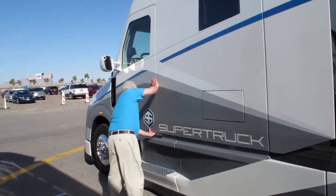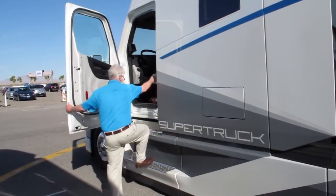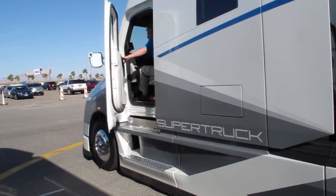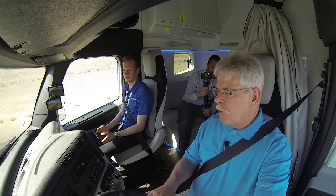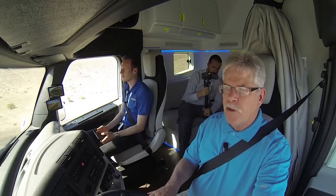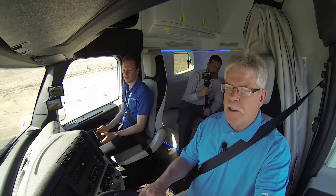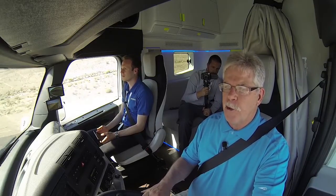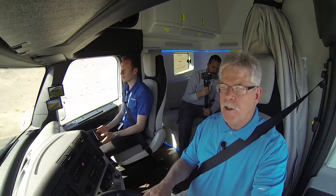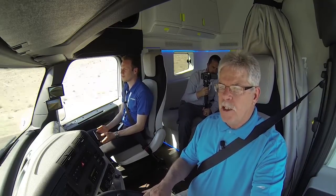So what did Daimler actually get with the 40 million dollar Department of Energy grant and its matching 40 million dollar contribution? Let's start with the hybrid electric energy system. The hybrid energy recovery system does a really good job of charging up the batteries in moments where you can take advantage of those energy savings — like when you're rolling down a hill, coming to a stop sign, or braking. Even when you get a chance to coast, it'll come on, provided it doesn't slow the truck down too much.